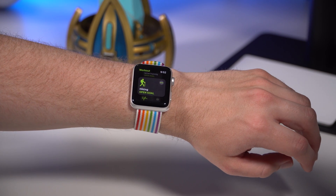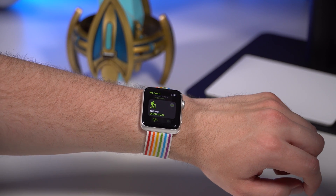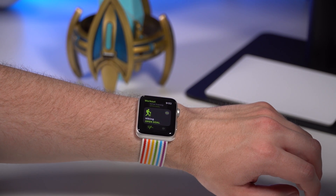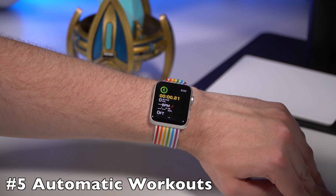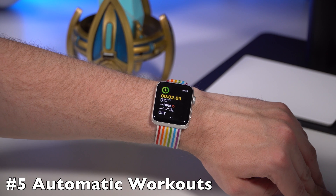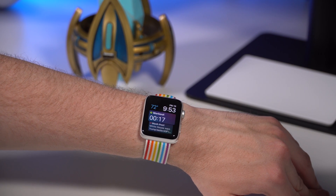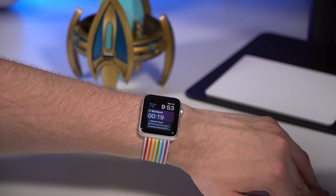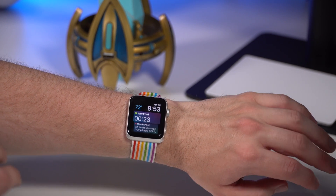watchOS 5 adds new workouts like hiking and yoga, and even a competition feature so you can compete against your friends and earn rewards in the workouts app. However, my new favorite workout feature is automatic workouts. Say you're going for a walk and you've been walking for 10 minutes and you forgot to start a walking workout — I actually do this all the time.